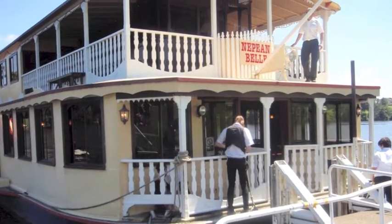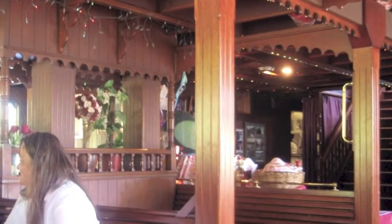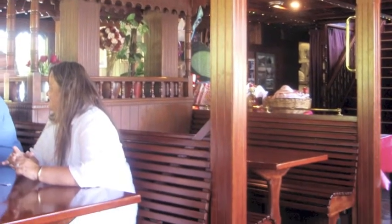The Mapean Bell Paddlewheeler is ready for the cruise while the crew organize the waiting passengers. When everyone is on board we begin our cruise on the Mapean River.